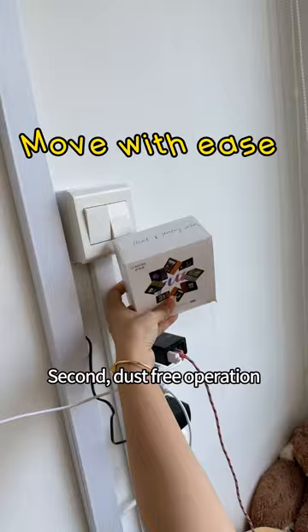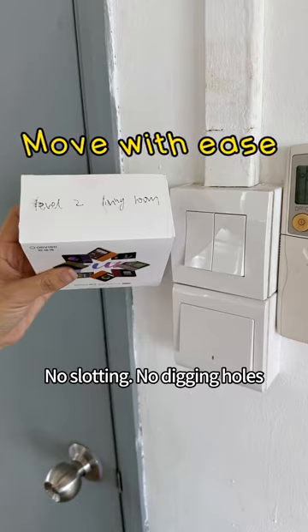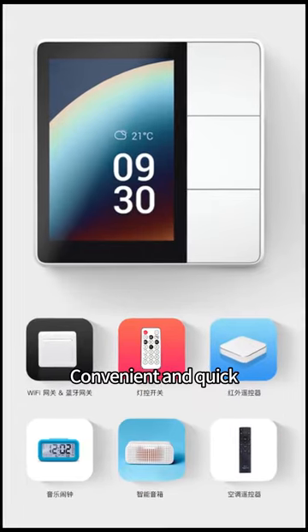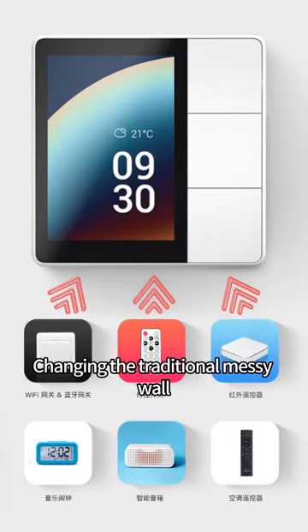Second, dust-free operation — no slotting, no digging holes. The new installation-free design lets you install wherever you want, ready to use, convenient and quick, changing the traditional messy wall.